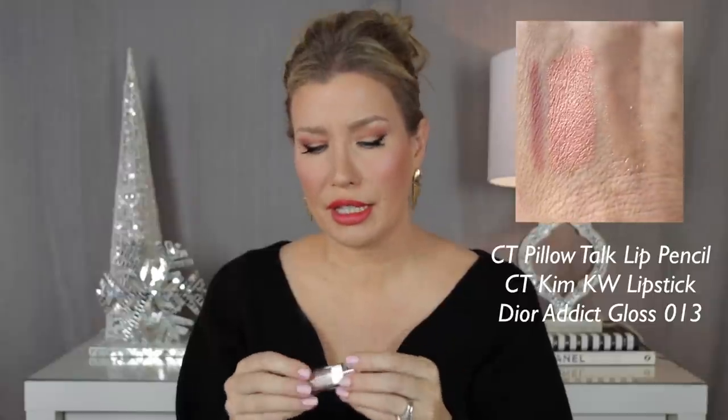So that combo was just the Pillow Talk lip liner, the KKW lipstick, and then I topped it with the Dior Addict Lip Maximizer in 013 Beige. I really do like these glosses — I have one or two other shades in this maximizer. I can't say it gives any true plumping to my lips, but it feels good and this color is great: a wonderful pinky beige nude you can put over bare lips or really any lipstick. I truly am loving this combo.